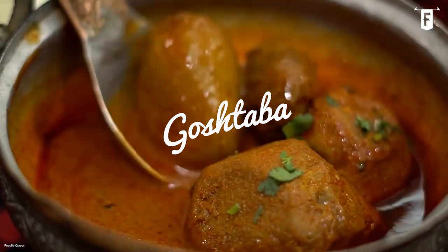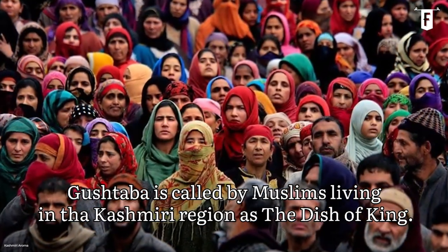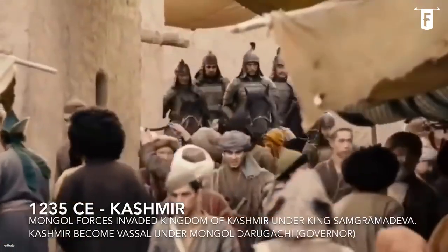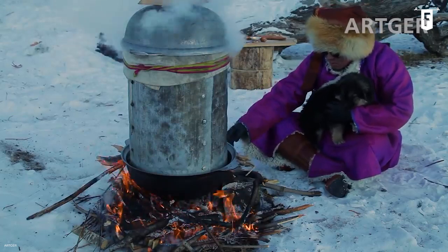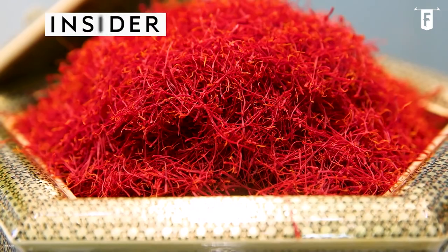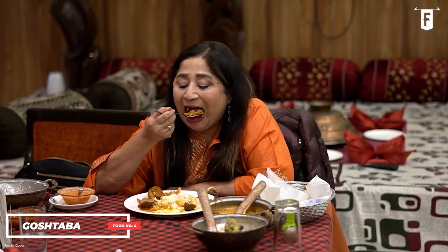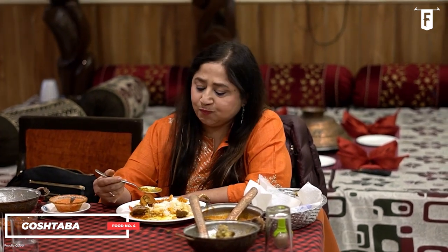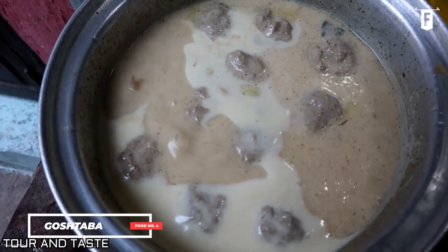Coming in at number four on our list is Goshtaba — a dish that you cannot simply refuse for many reasons. Goshtaba is a traditional curry dish from the Kashmir region, popularly dubbed the dish of kings. During the invasion of Mongol conqueror Timur in the Indian subcontinent, he brought with him skilled cooks from Samarkand. These expert chefs introduced new ingredients such as saffron, turmeric, and most importantly, yogurt. Kashmiris and the Pandits love eating meat, and the arrival of these special ingredients took it to a whole new level. Goshtaba is mild, rich, and meaty.